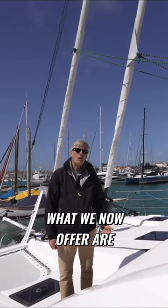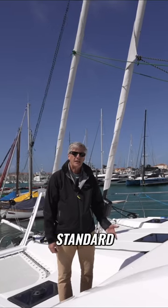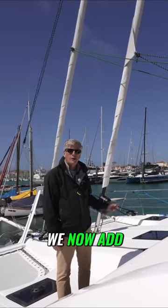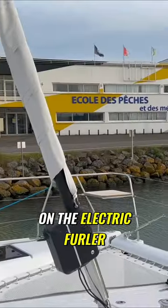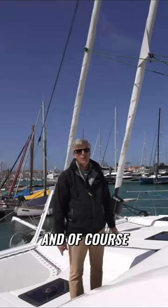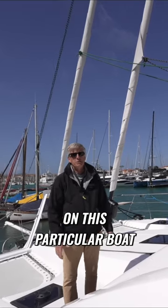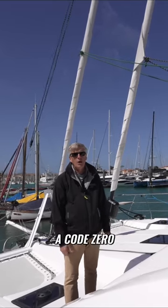What we now offer are three head sails at standard. Of course we have the Genoa on an electric furler. We now add a stay sail on the electric furler as well. And of course there are several choices that you could do on the bow spread. On this particular boat they'll be installing a code zero.